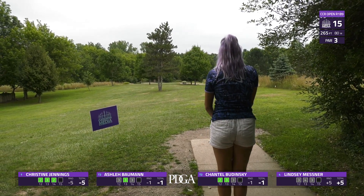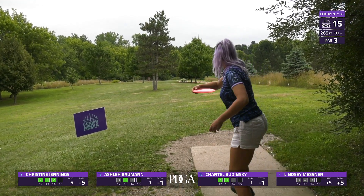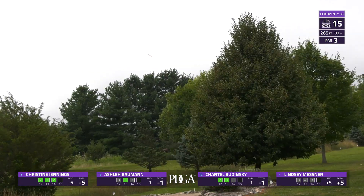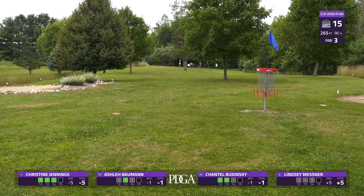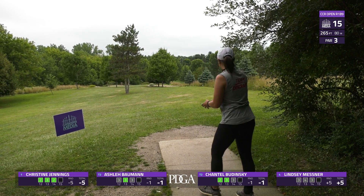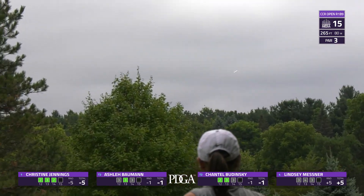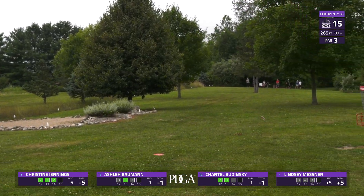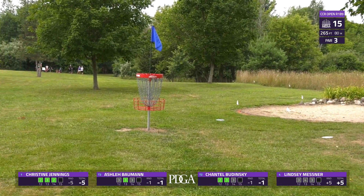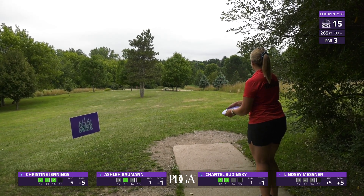Christine is inside the bullseye — that was a fantastic angle. She got it to settle without rolling toward OB. Chantel also going with the hyzer, around everything, winding up right inside circle one. Ashley up next — another great hyzer. These ladies are putting on a clinic on this hole: three hyzers, three inside the circle. Christine's looked like it hit the pole.